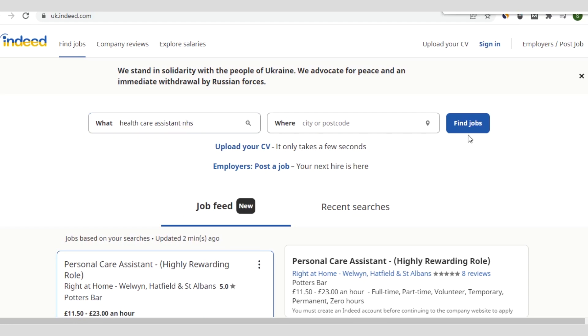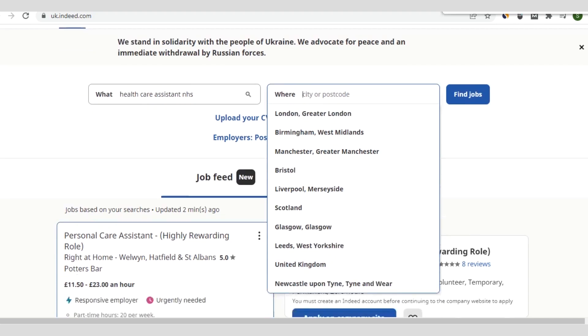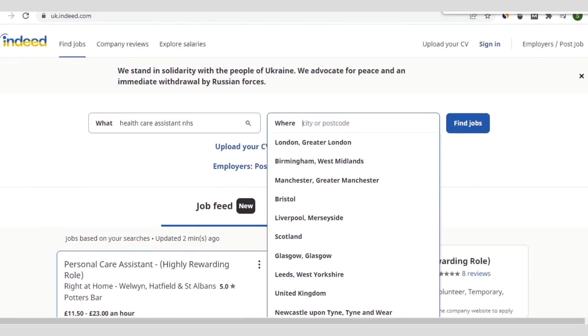When you click on find jobs or press enter, you can specify the city you are searching for a job. Right now you can see these are cities in the UK: London, Birmingham, Manchester, Bristol, Liverpool, Scotland, Glasgow, Leeds, West Yorkshire, United Kingdom, Newcastle, and so on.